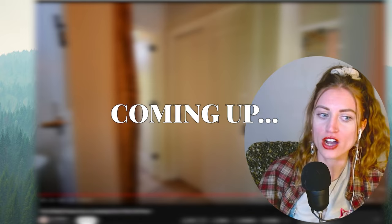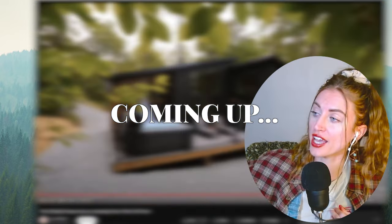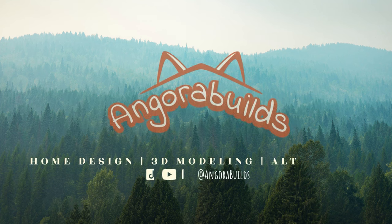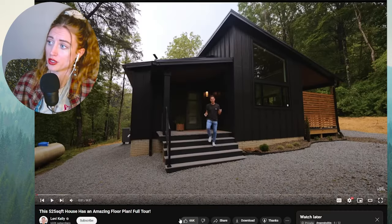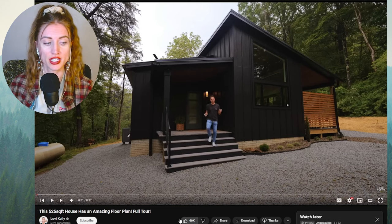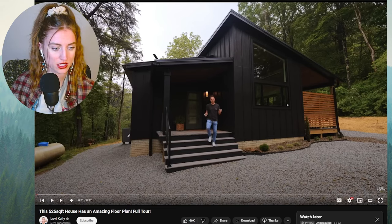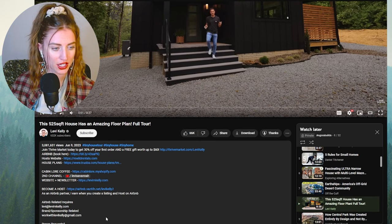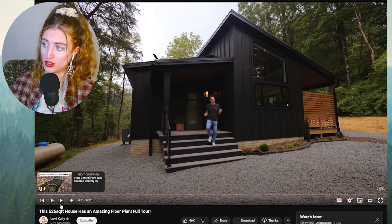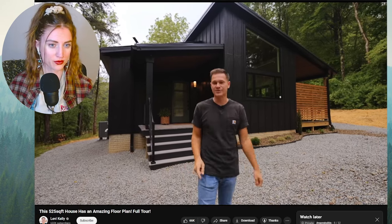Wow, so good! For how small this floor plate is, this is a really functional floor plate. This looks like a really pretty house — 525 square feet is quite small, but still a bit larger than a lot of regular tiny houses on trailers. It's an Airbnb. It looks really pretty, so let's check it out — we're the first guests here at the Nest.